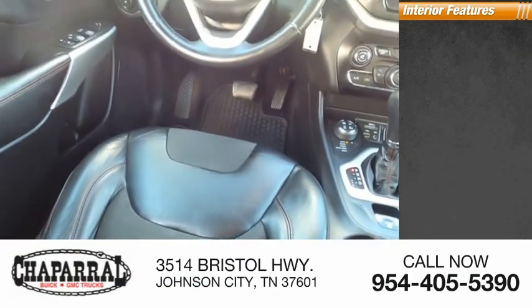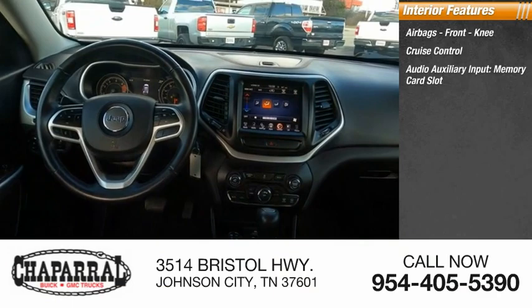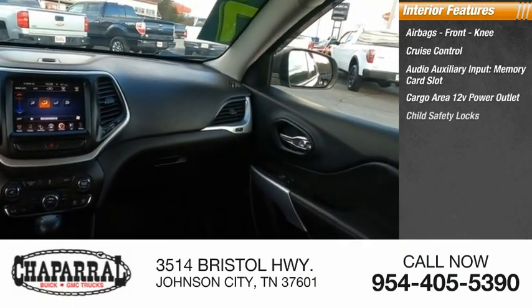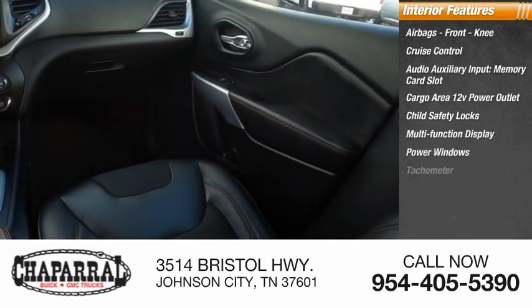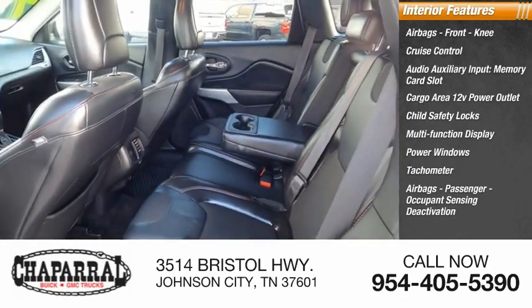Inside you'll find airbags, front knee airbag, cruise control, audio auxiliary input, memory card slot, cargo area 12-volt power outlet, child safety locks, multi-function display, power windows, tachometer, passenger airbag with occupant sensing deactivation, and power steering.